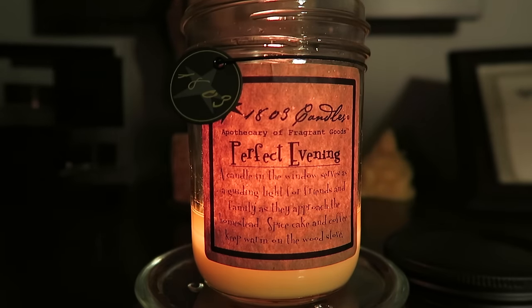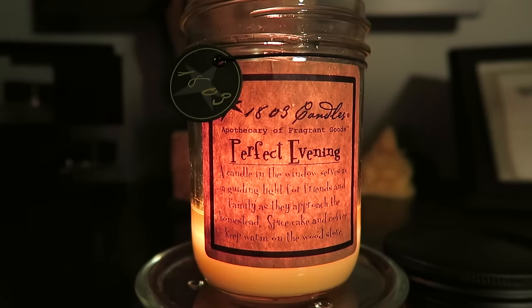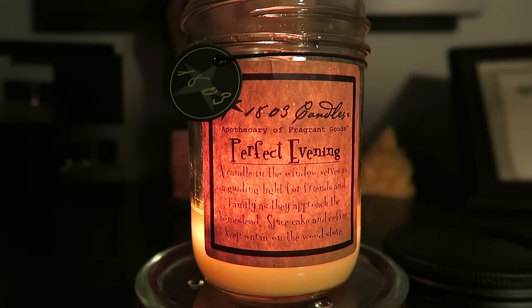I have a review here for a candle from 1803 Candles. I had never heard of this candle company, but a friend of mine told me about them. She also subscribes to my channel and she purchased one at an antique store in Parkville, Missouri, which is very close to where I live in Kansas City, Missouri — about 15 minutes west.